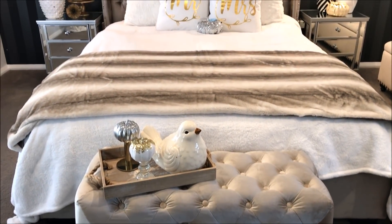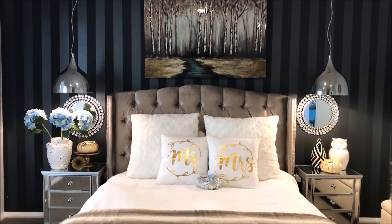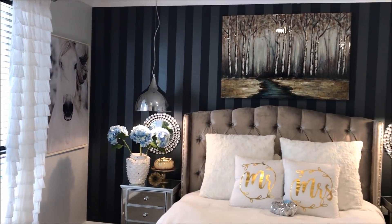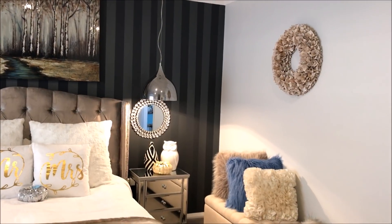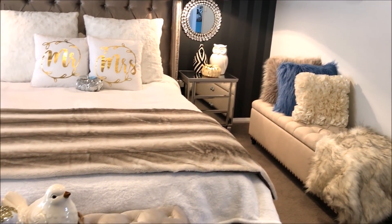And here is my completed room. Guys, when I decorate a room I try to go for three simple rules. I take three styles that I'm interested in and I try to bring them all together in that one room. My styles here were simple — I wanted rustic, glam and cosy.